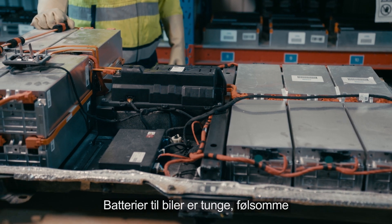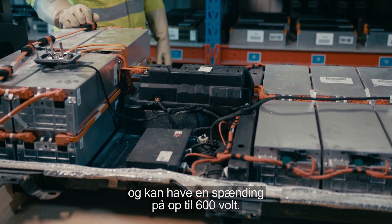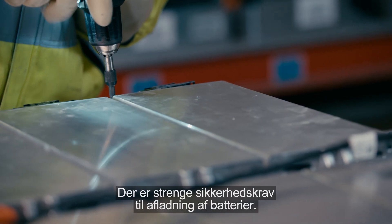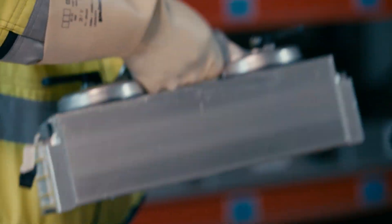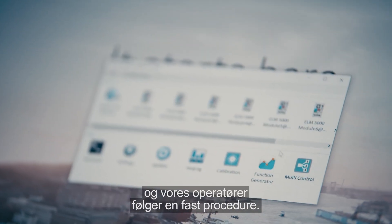The voltage is measured in several places to make sure that the battery is safe to dismantle. A vehicle battery is heavy, sensitive, and can hold a charge of up to 600 volts, so safety is top priority. There are strict safety requirements for discharging batteries.